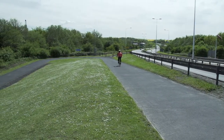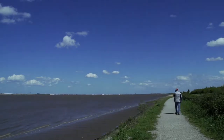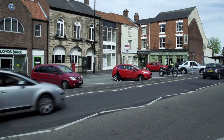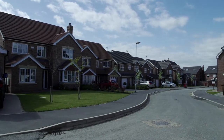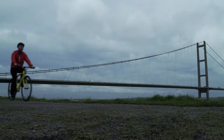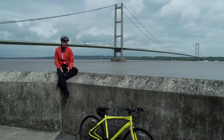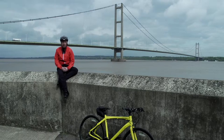Barton-upon-Humber lies on the South Bank of the Humber Estuary at the southern end of the Humber Bridge. Recently named as one of Britain's property hotspots, house prices in this lovely market town rose almost 12% last year with a staggering 76% increase in houses sold. The reduction in the bridge tolls and the government's Help to Buy scheme have influenced the rise, but the links to Hull, Scunthorpe and Lincoln help make it a popular place to live.